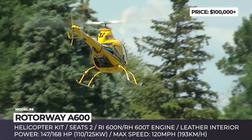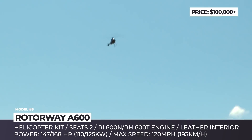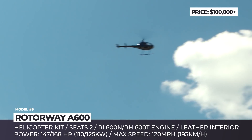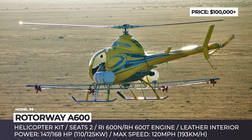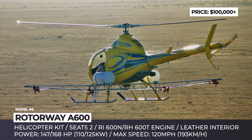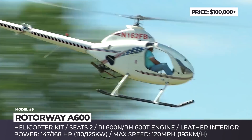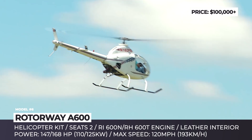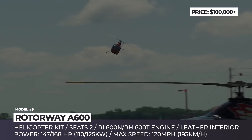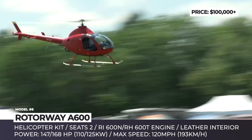Designed for amateur builders, the A600 comes with all the necessary blueprints and construction materials included. All of its components — such as engine and rotor system, airframe and tail boom — arrive factory assembled and fully functional, to make sure you will have no problem building the aircraft. The customers can choose between two company-built engine options: a 147 hp RI600N or a turbo RH600T making 168 horsepower.